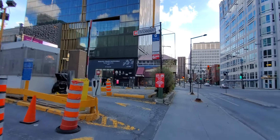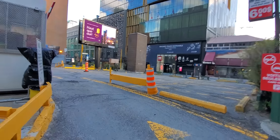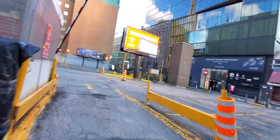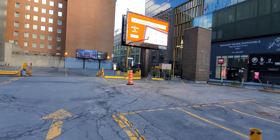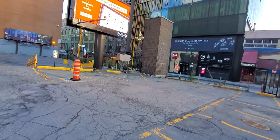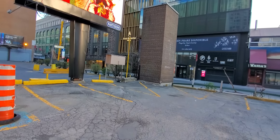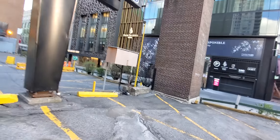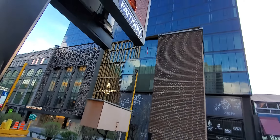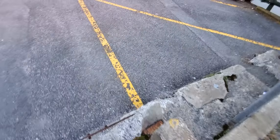This structure right here, I believe, is a metro vent. Let's go check it out. From what other viewers have told me, the vent might actually be on the top. So really not much to see here.